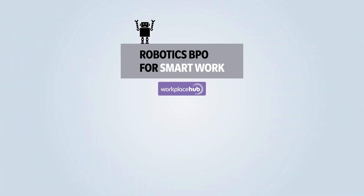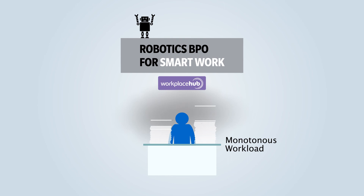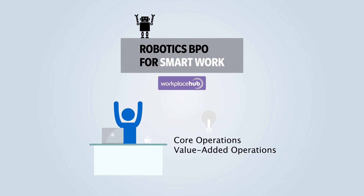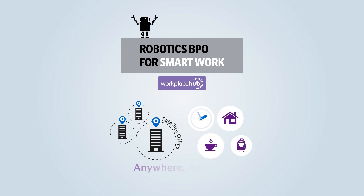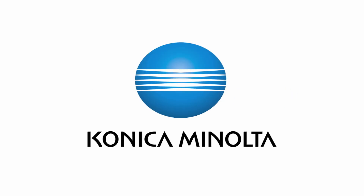Robotics BPO for smart work will lead to diverse work styles by reducing monotonous workload. It allows people to focus on core operations and value-added operations and to work anywhere, anytime. Giving shape to ideas. Konica Minolta.